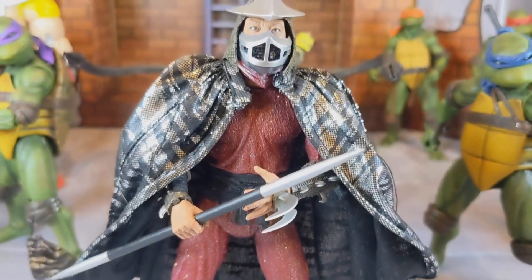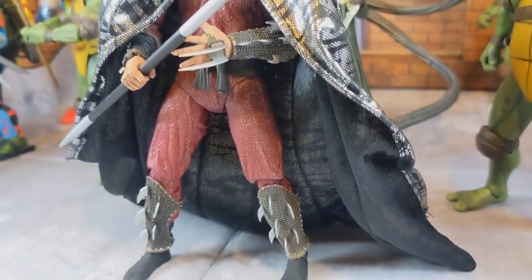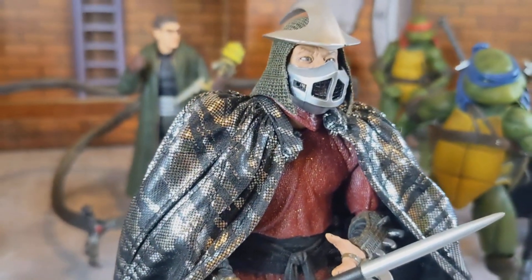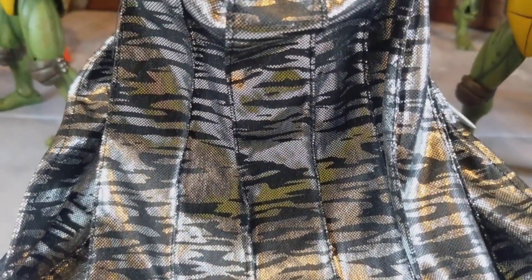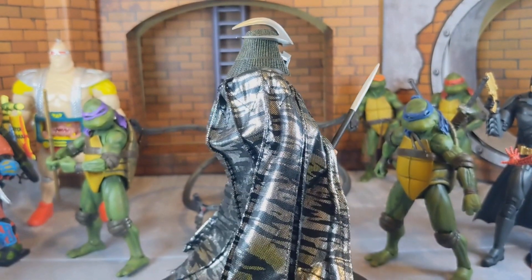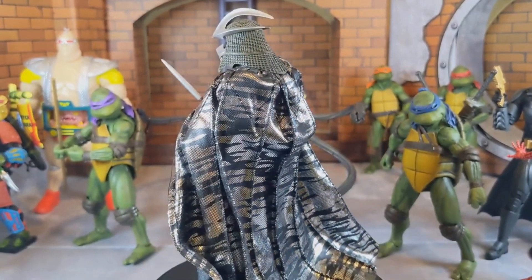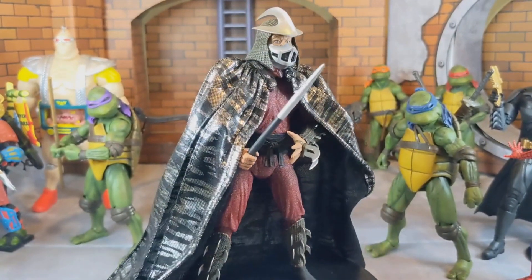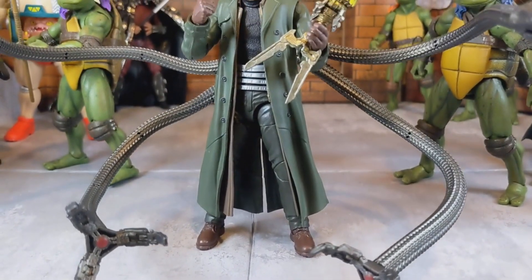Moving on to number four — my Neca Shredder from the first TMNT movie. He came in the two-pack with Splinter. The details, the texture, the way his red gear kind of shines with that glittery material, the cape which does come off and has a bendy wire — the shine, the silkiness — this figure is 100% screen accurate and just phenomenal. It's definitely one of my top figures, hands down.